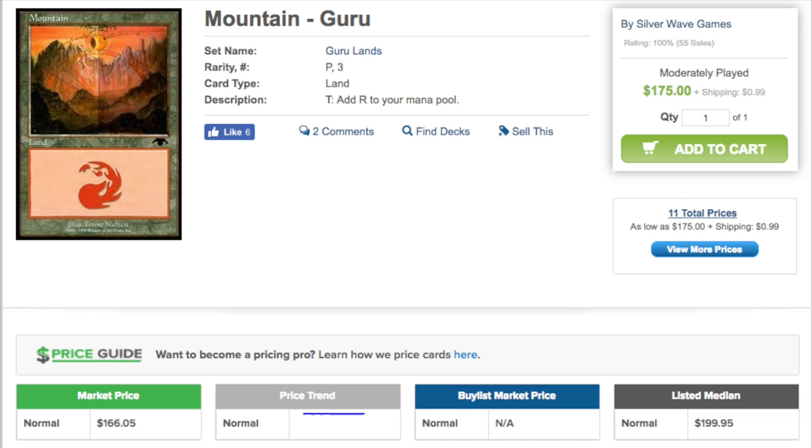Should Wizards of the Coast want to reach MSRP with Iconic Masters? I really believe they will, because they have two sets — Eternal Masters, which was selling for $170 a box at one point after the second print run, and Modern Masters, which I don't believe had a second print run because the first was sufficient.